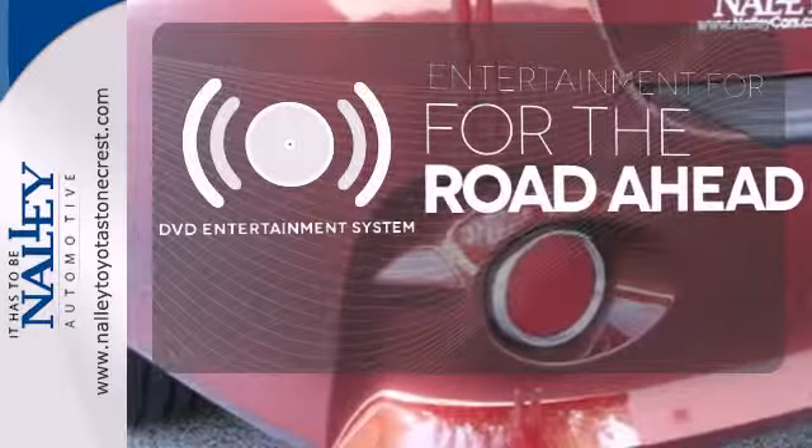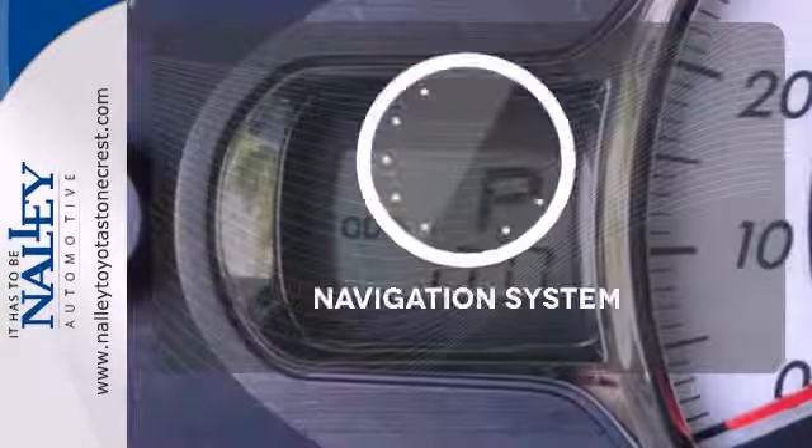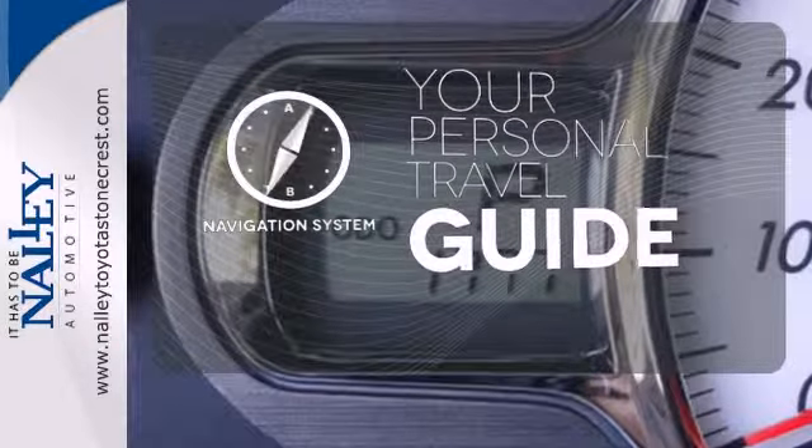Bring your favorite videos along for the ride with the DVD entertainment system. It comes with a navigation system to easily guide you to your destination.